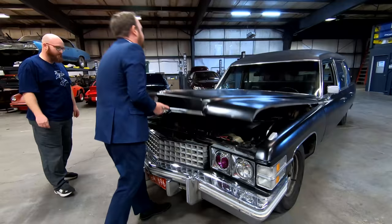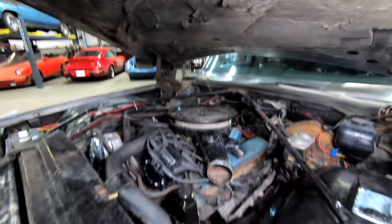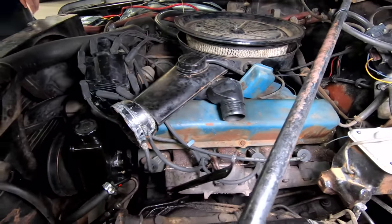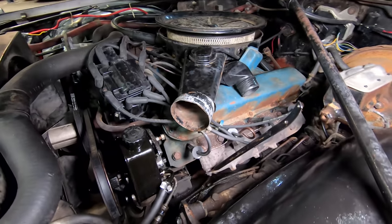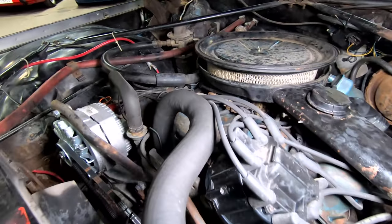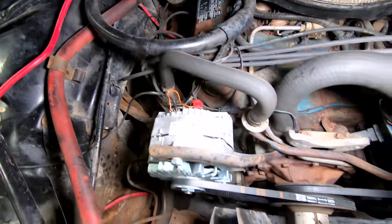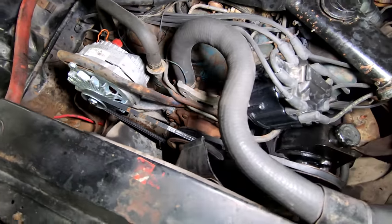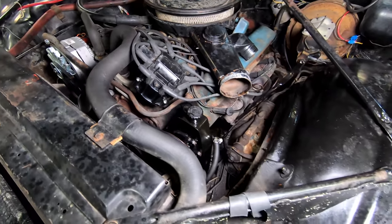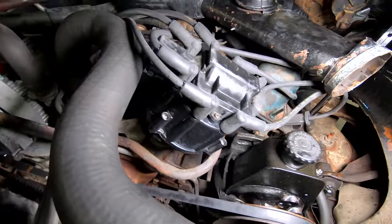Under the hood is a Cadillac 472. In 1974, this engine put out about 205 horsepower and 325 pound-feet of torque at about 3,200 RPM. The car also has a hood flip mod. Pat also noted an HEI distributor — this era was one of the first beginnings of HEI ignition systems. That is correct.